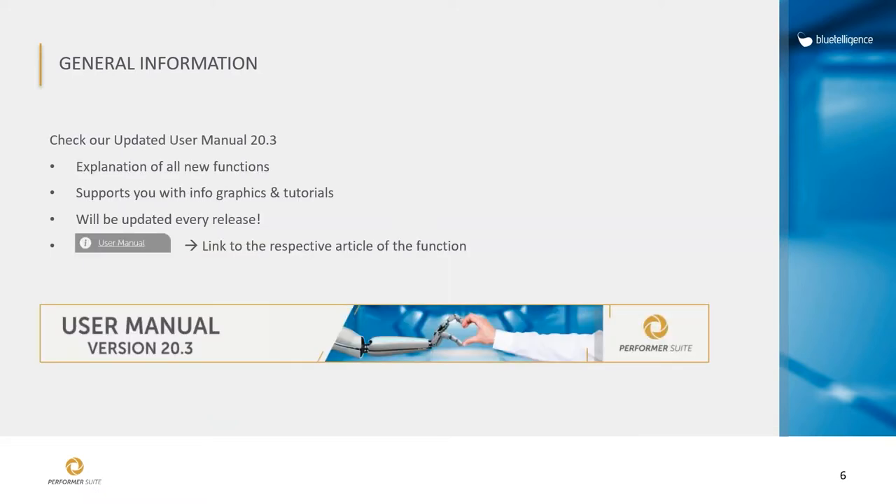In case you are using our HANA connector, please make sure to update the delivery unit when installing the new Performa Suite version. We also updated our user manual for version 20.3, so please check it out for the latest features. I will show most of them today, but in case you have any questions afterwards, I recommend taking a look.